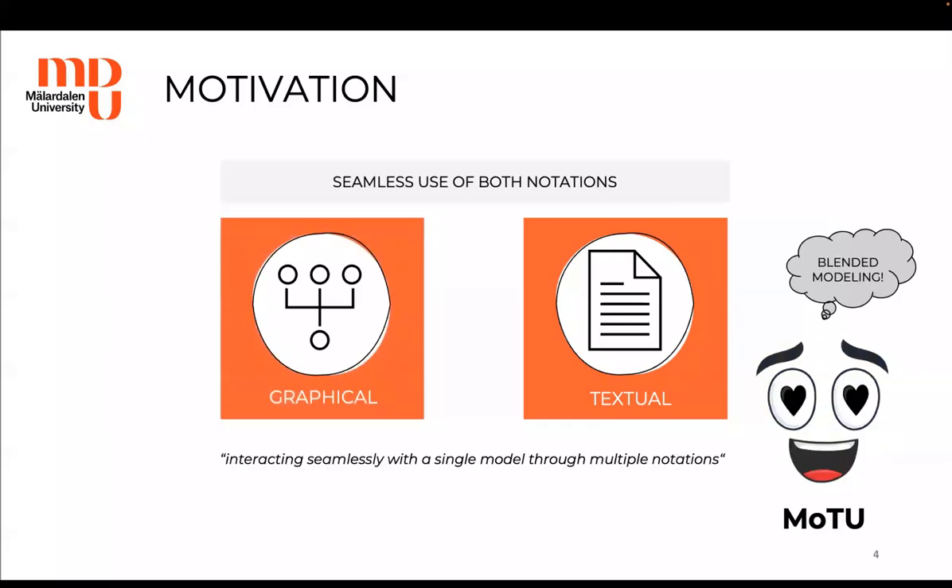But is there a way to allow the seamless use of both notations in one modeling tool? Yes, there is — and that is blended modeling, which allows Maru to interact seamlessly with a single model through multiple notations. This is a great benefit because it allows him to make use of different notations that can allow different components of a given system to be modeled more effectively, and he can more easily collaborate with other stakeholders that use different notations.